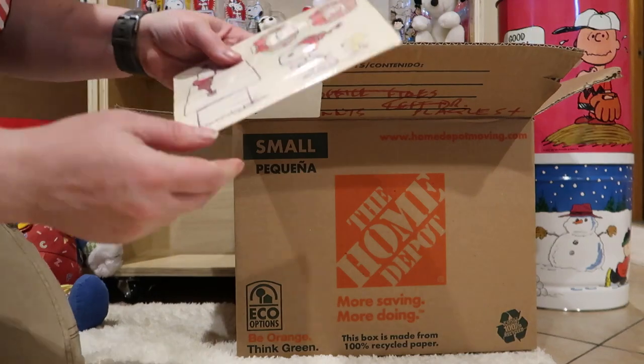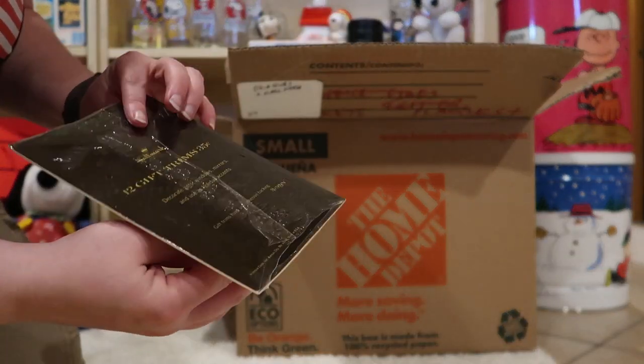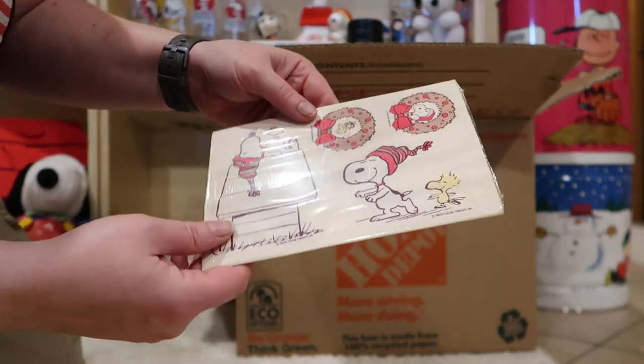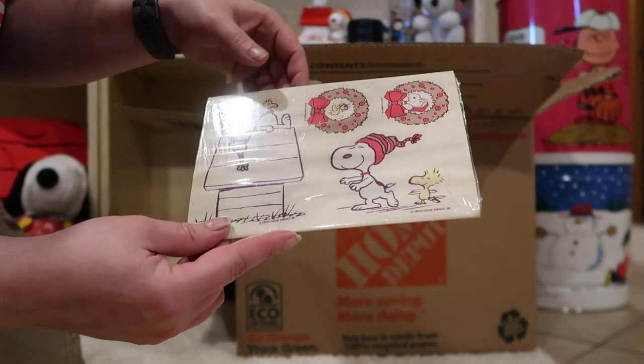I've got some stickers here. This says 12 gift trims from Homer. This is pretty early — maybe 60s, early 70s.